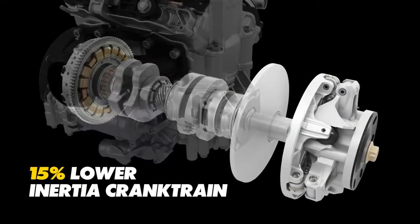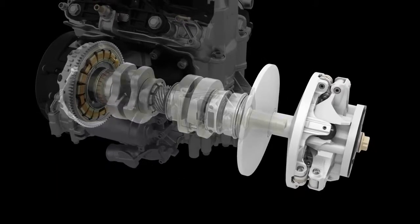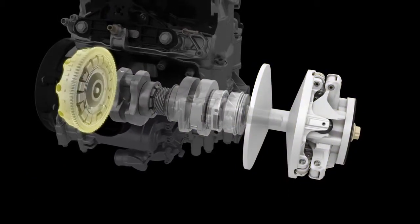The responsive engine features a low-inertia crank train with new mag seal for better reliability, optimally balanced crank lobes, P-Drive, and new magneto.